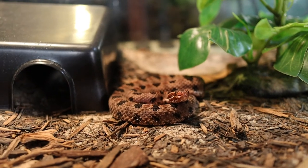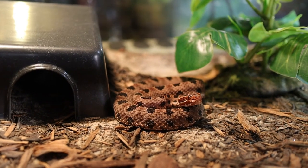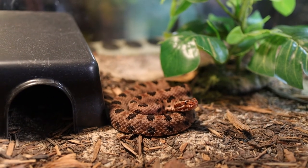For enclosure setup, I keep it pretty simplistic — a water bowl, a hide, and a little bit of plant decor. With venomous snakes you do have to clean out the enclosure, so the less stuff you have is sometimes better. It's cool to build a naturalistic-looking enclosure, but keep in mind that at some point you have to take them out and clean the whole thing. I find it a little easier to keep it simple like I have it, but it's totally up to you.